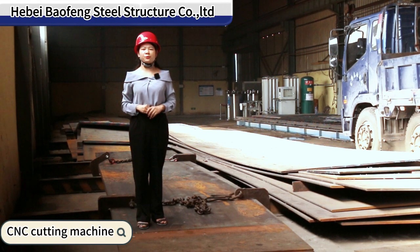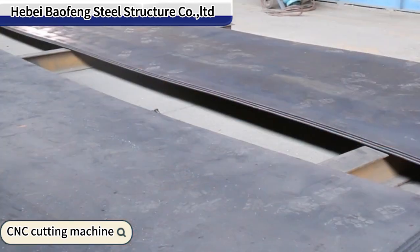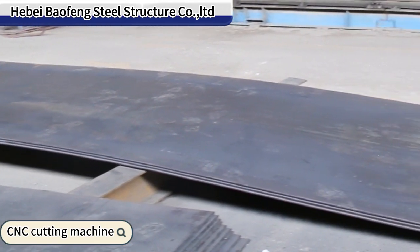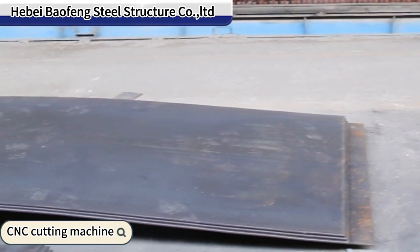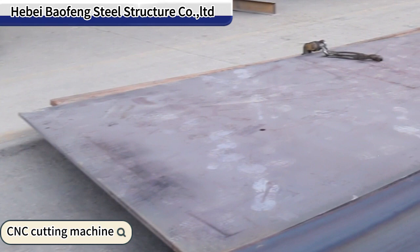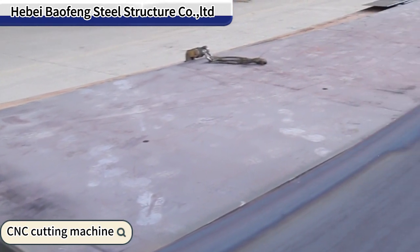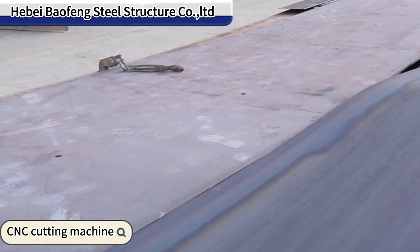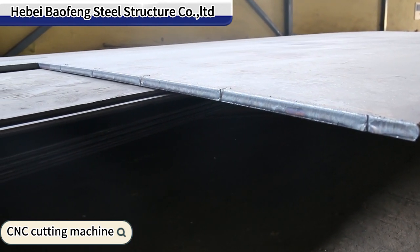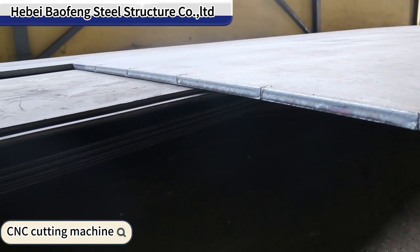Here we are in the steel place raw material storage area. All the materials come to our factory after 100% inspection. If it is qualified, then it goes here for production. If not qualified, it will be returned. This process helps us get the best raw material from the steel mill, and we offer the best steel price to our plant.